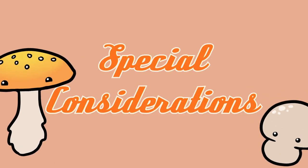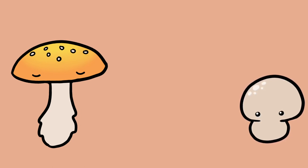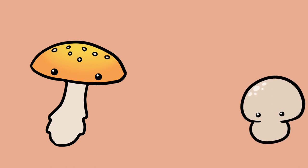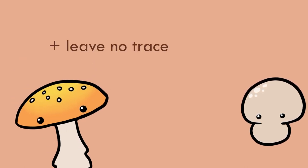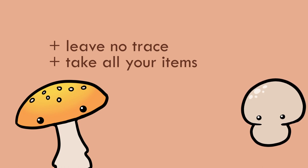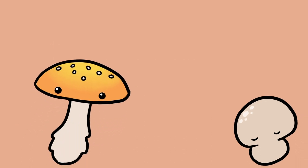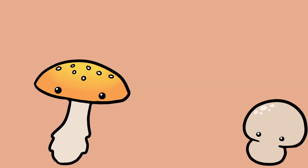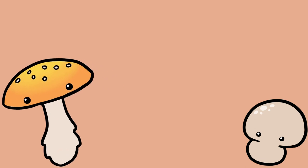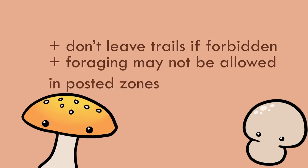First, let's look at some special considerations. Many mushrooms are essential to the growth and survival of trees. Removing mushrooms from their natural environment can be detrimental to the ecosystem, so do your best not to disturb the area in which you're foraging. Leave as little of a trace as you can and don't leave any items behind. Also, leave behind any mushrooms that you don't intend to use. In Ohio, mushroom foraging is legal in every state forest. However, state parks may have varying rules, so be sure to check beforehand. Don't go off trails if the park forbids it, and sometimes foraging can be forbidden in posted zones.